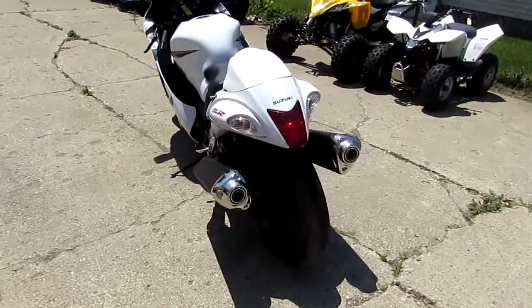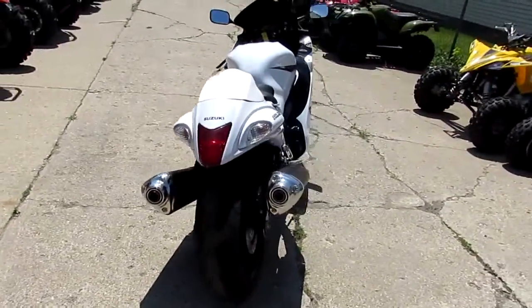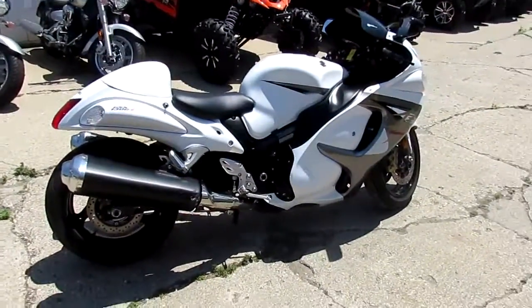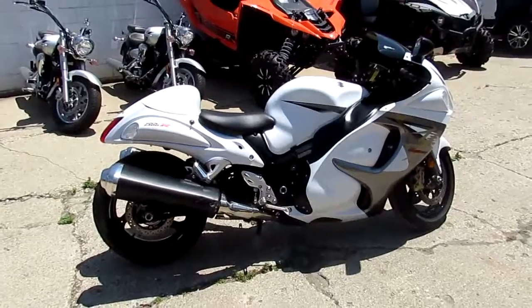These are one of the coolest bikes ever built, guys. Can't go wrong at $9,500. Visit our website, it's ApprovalPowersports.com. We got over 400 used bikes, we got guaranteed financing. Call today and you can ride today.